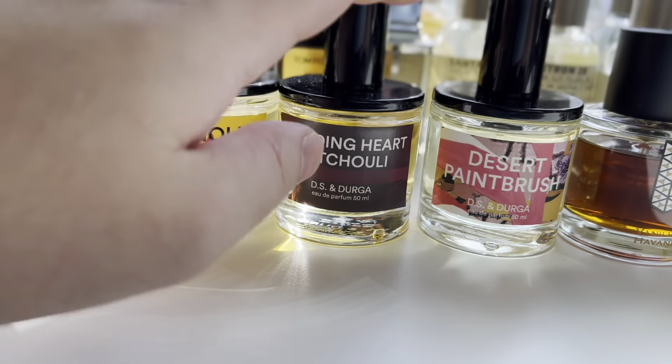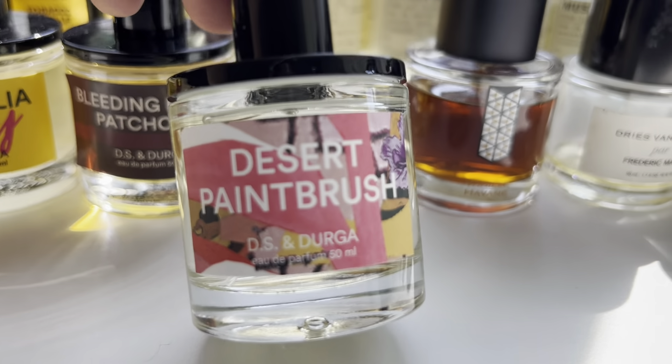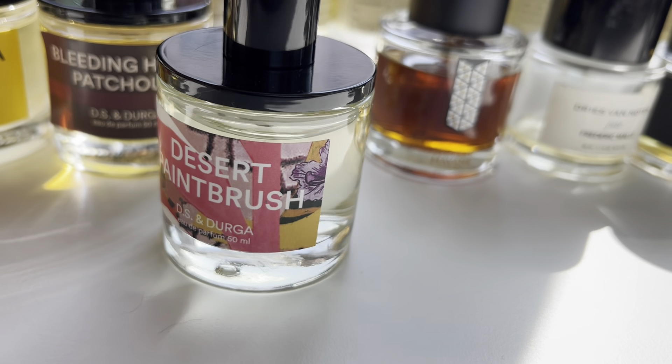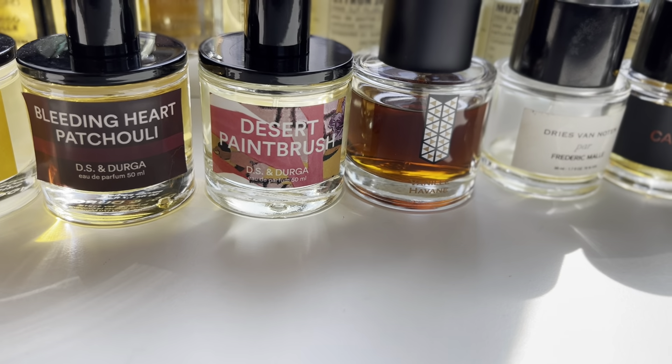Desert Paint Brush I actually wore today — that was my scent of the day. Went to go get some groceries and was trying to figure out what to put on. I didn't want to do Queer 28 because it's kind of hot outside. It was between this one and this one, and I ended up with Desert Paint Brush. I needed to give it some more love. That was my most recent video. Just good stuff — really interesting and unique. I like to stand out a little bit, and I love the smell of paint.